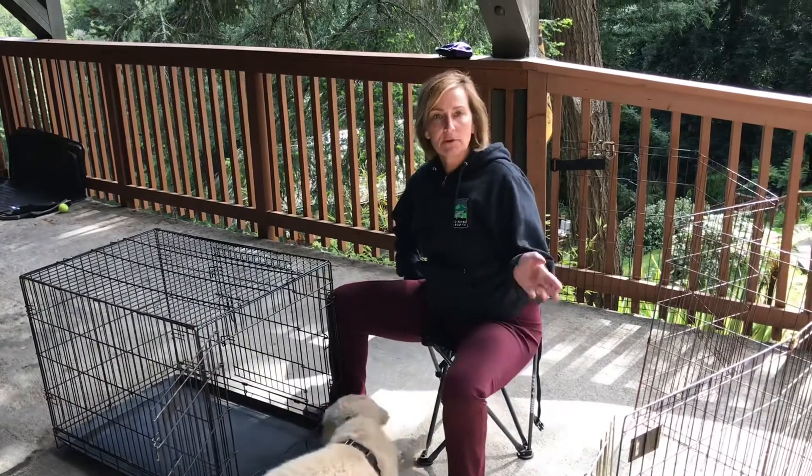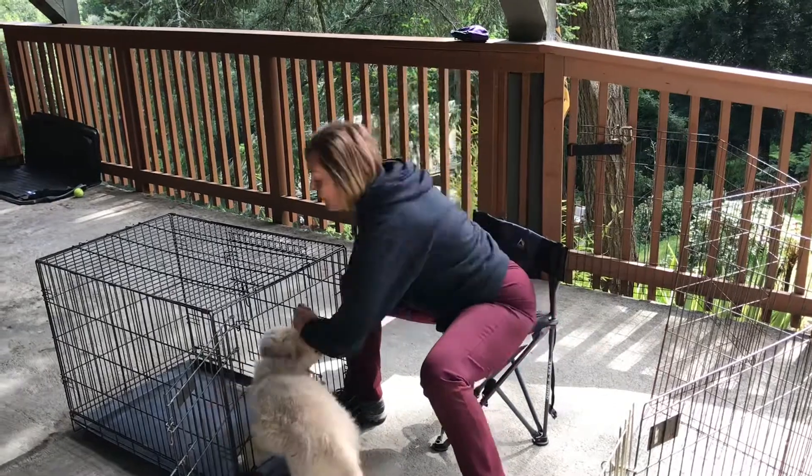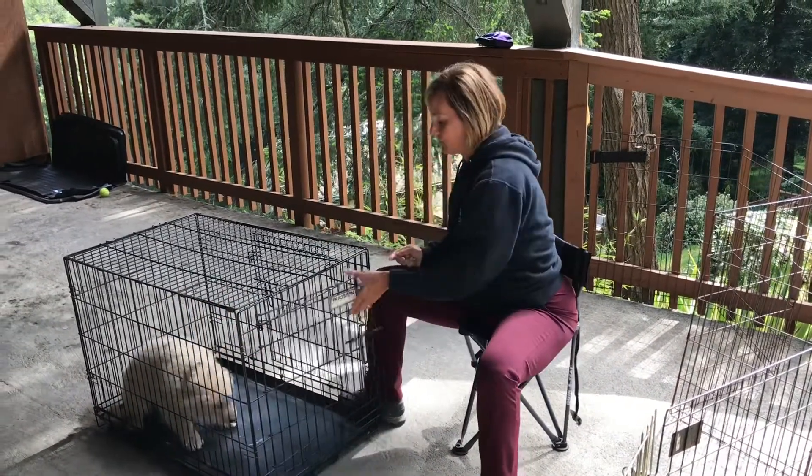Then I give a release cue — 'okay' — and there are no treats on this side. If the dog goes in there on their own, hooray! They get lots of extra treats for that.